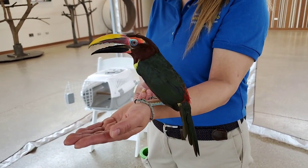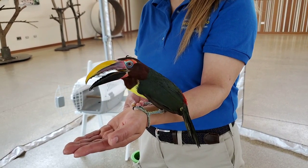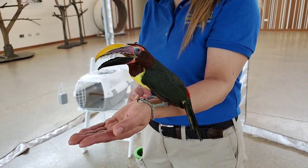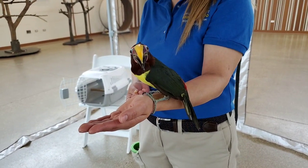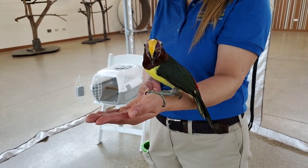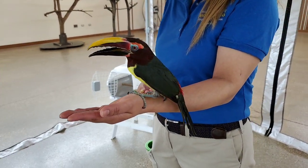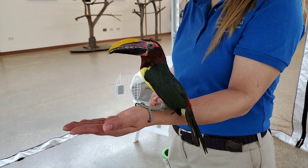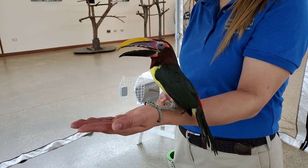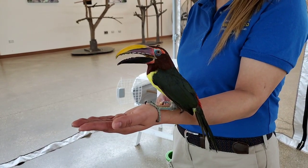She is about 4.86 ounces, which is about close to the weight of a baseball. So she's not very heavy at all, which is very important for birds. Birds can't be heavy if they're going to fly. And she does fly, but she's very comfortable on Adelina's hand.